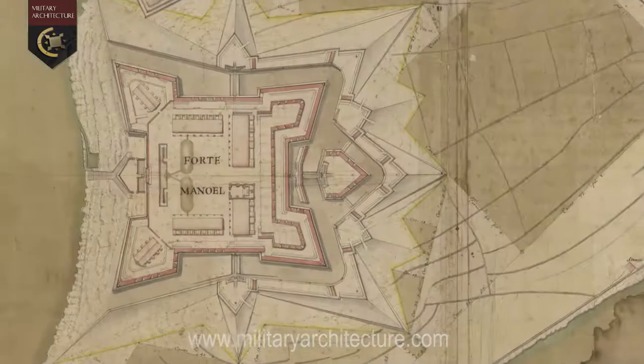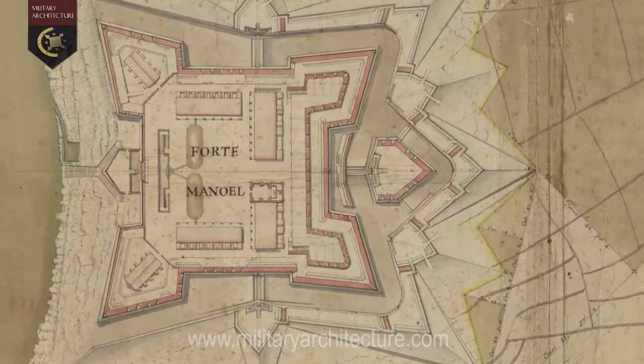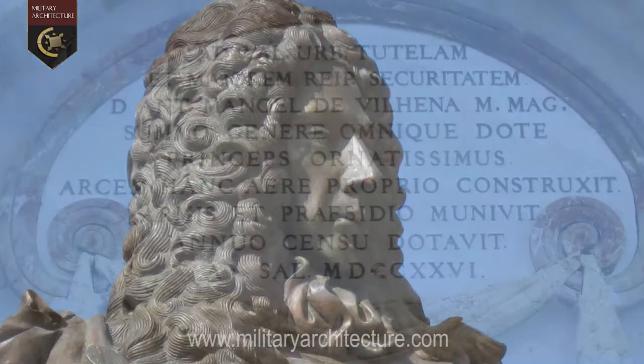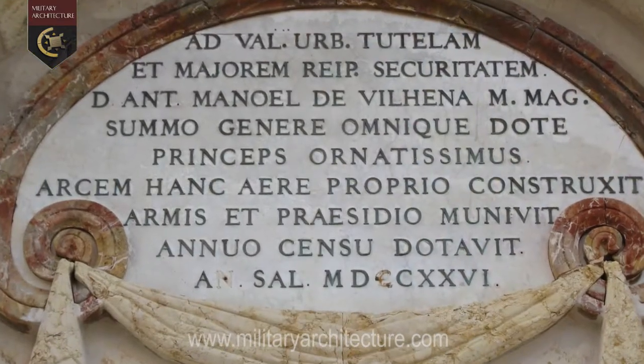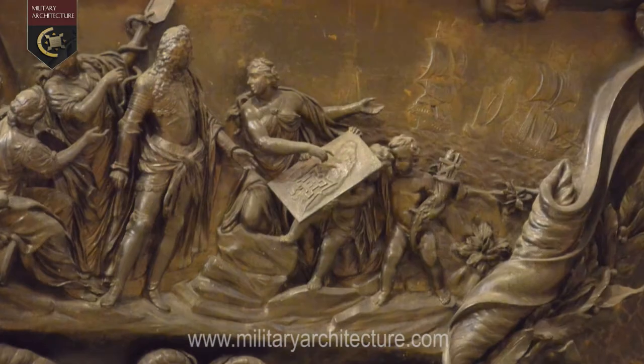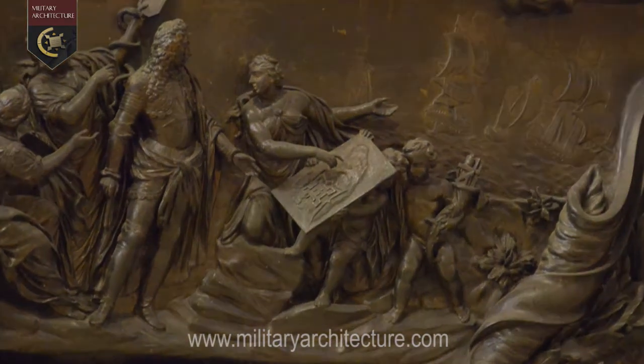The new fort was named in honor of the Grand Master Antonio Manuel de Vilhena, who paid for its construction out of his own pocket and also established a special fund to ensure its maintenance. Fort Manuel was built under the supervision of Charles-François de Mondion, now the Order's resident military engineer.